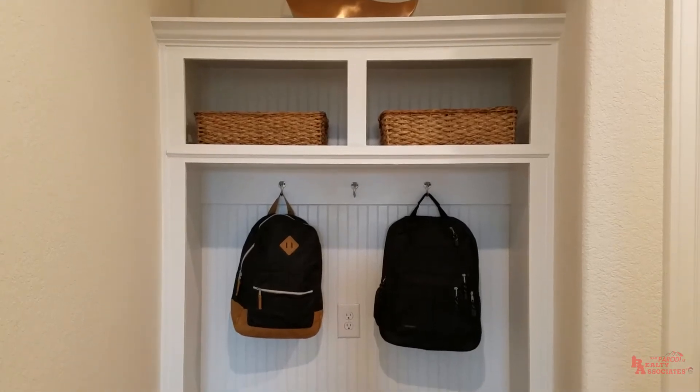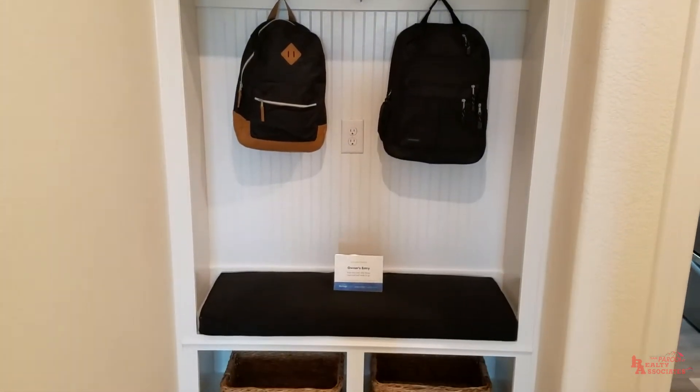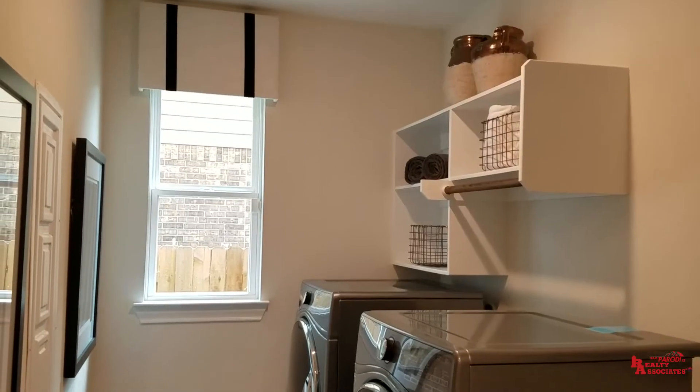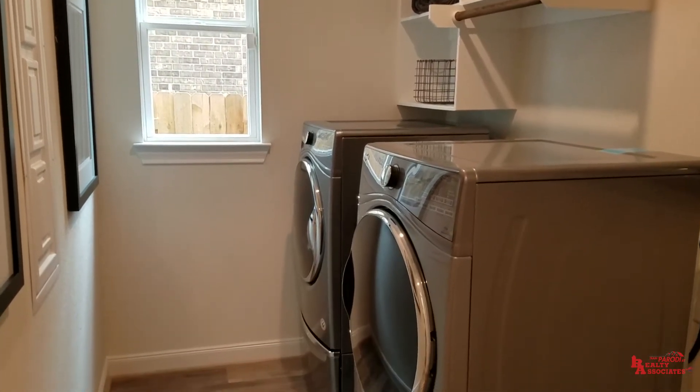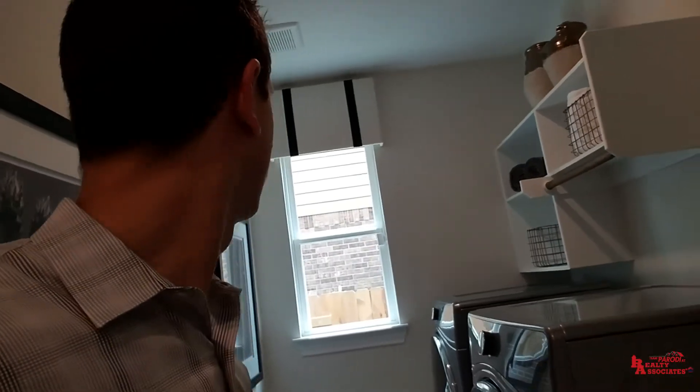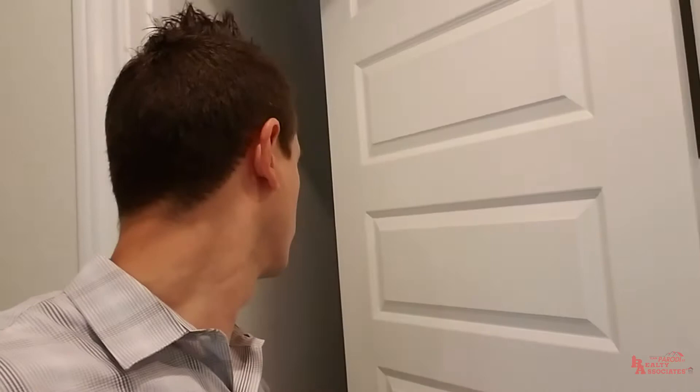I wanted to show you inside the hallway over here, right by the garage door access. Right here behind me is where you have your garage. You've got your owner's entry, as they call it — some people call it a mudroom. This is where the kids put their backpacks, put shoes down on the bottom shelf — it keeps all the clutter in one little area. Over here you also have your utility room, which is a pretty good size. I like the fact that it has a small window that lets in natural light, and shelving is always nice. Right here you've got a pretty good size storage closet that goes all the way underneath the staircase — a lot of storage space.